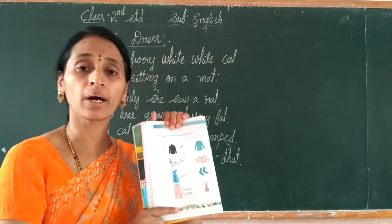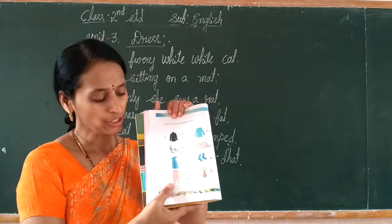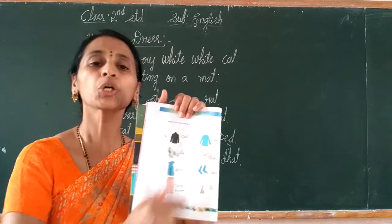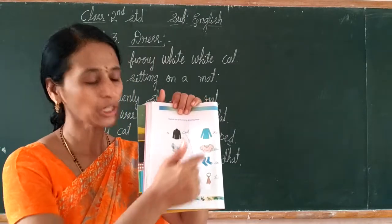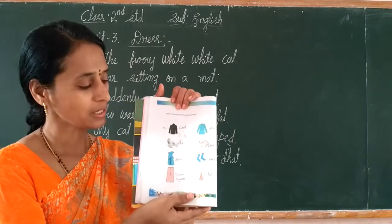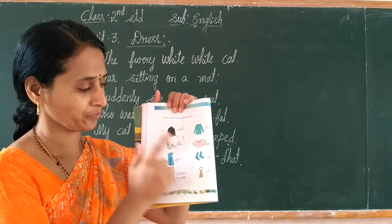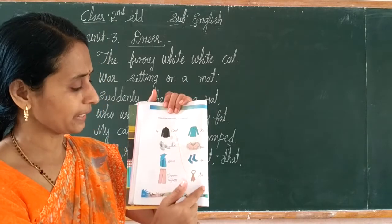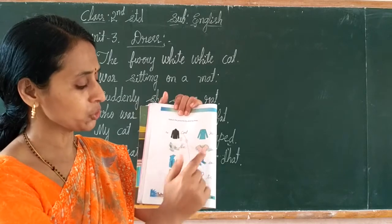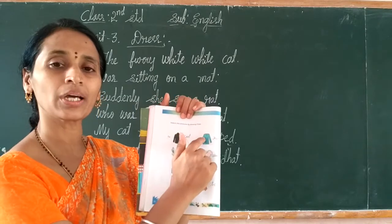Next, the last one is pyjama. See — pyjama. Which one do we wear? Yes, first one is pyjama. Identify these pictures and also match them: coat, tie, shoe, socks, sari, blouse, pyjama.